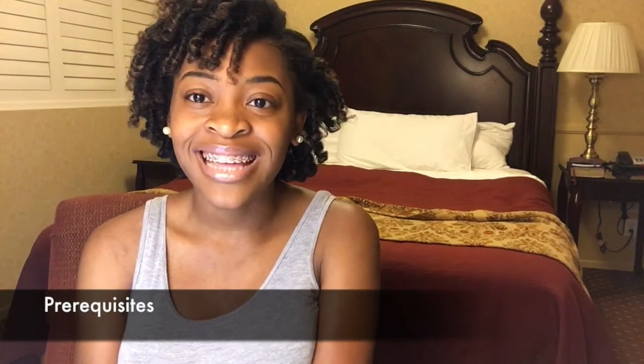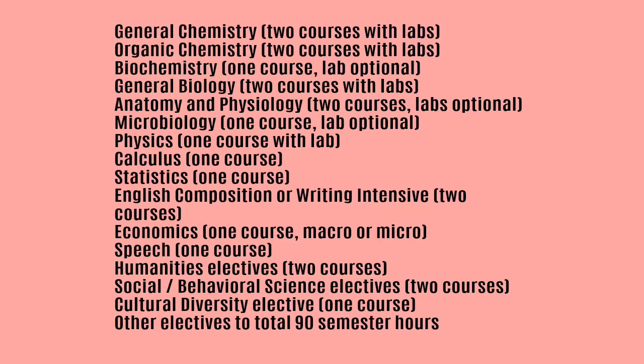The prerequisites that I needed, which I feel are really standard across other schools, are: General Chemistry 1 & 2, Organic Chemistry 1 & 2 — both with labs — Biochemistry, General Biology, Anatomy and Physiology with lab, Microbiology (lab was required for me but may not be for another program), Physics with lab, Calculus, Statistics, English Composition 1 & 2, Economics (either micro or macro), Speech, Humanities elective, Social and Behavioral Sciences electives, and a Cultural Diversity elective.